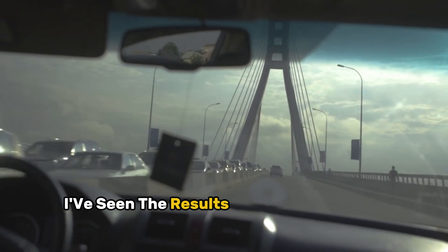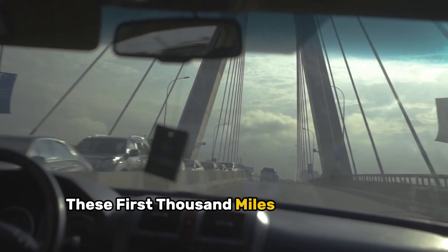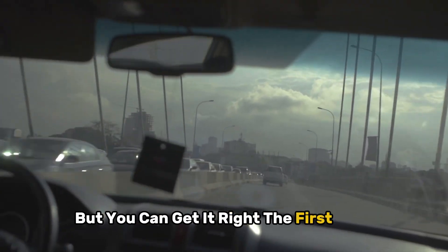I know this might seem like a lot of work, but trust me — I've seen the results of both proper and improper break-in thousands of times over my career. These first thousand miles are your one chance to get it right. You can't go back and redo engine break-in, but you can get it right the first time.